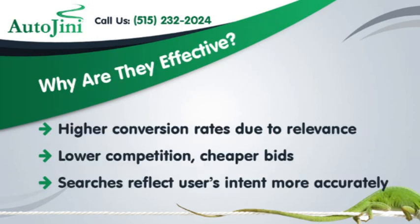Why are they effective? Long-tail keywords offer higher conversion rates due to their relevance, lower competition, and cheaper bids. Searches using long-tail keywords reflect users' intent more accurately.